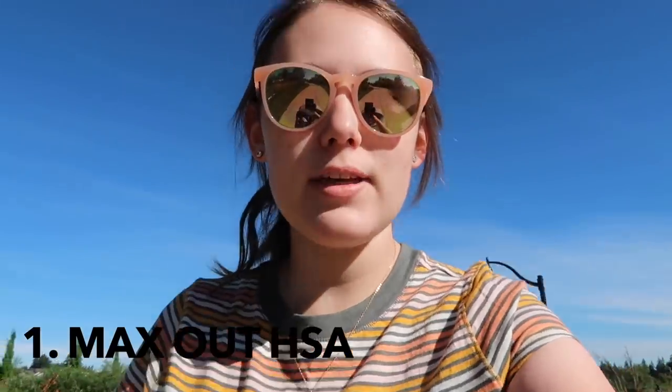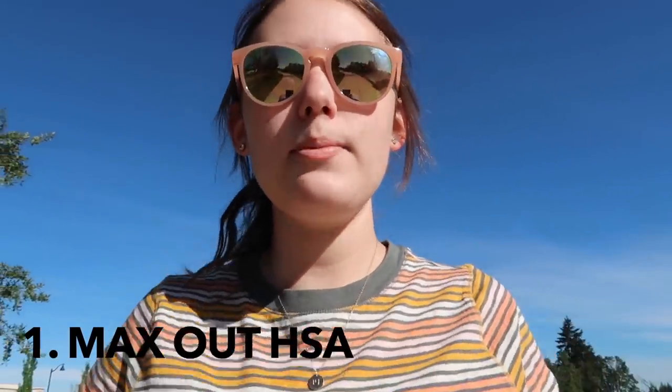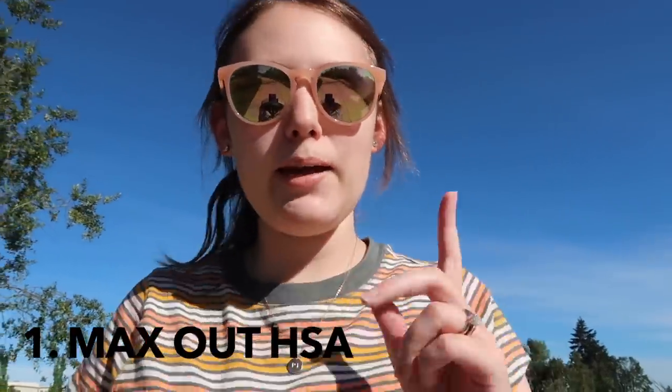I did a video at the beginning of this year, end of last year, talking about our goals for the year, so I'll leave a link to that video above where I talk about the financial goals we want to accomplish in 2021. The first goal we had set was to max out our HSA, which is a health savings account. You can have one when you have a high deductible health plan. At that time, my husband Jacob was working for a different employer and we were on the high deductible health plan, so we were planning to do the HSA.